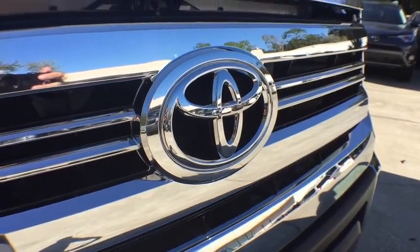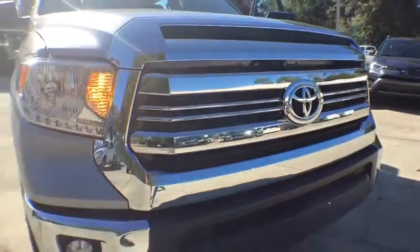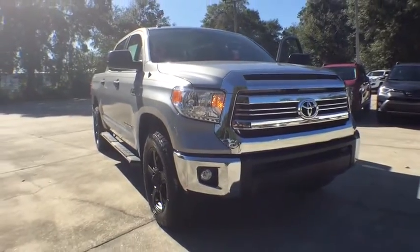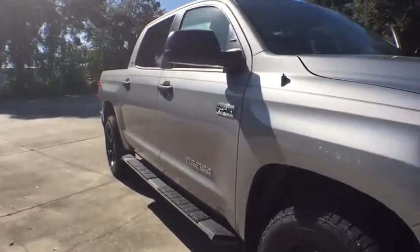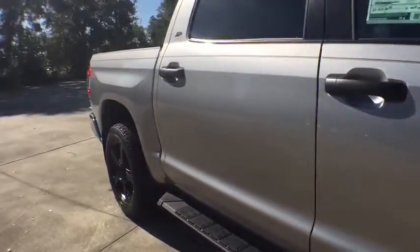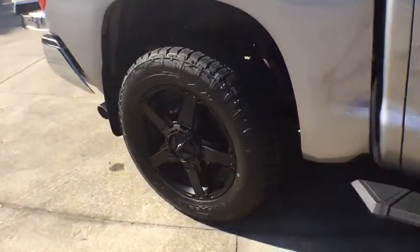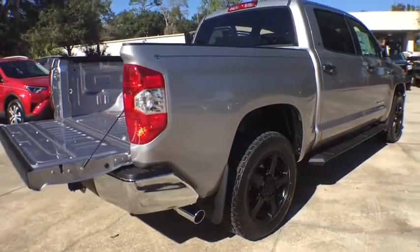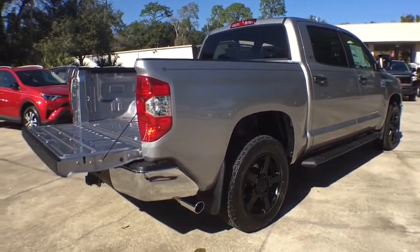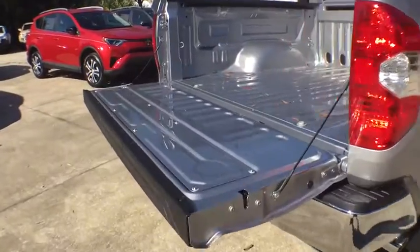The 2017 Toyota Tundra has a number of unique features useful for those using it as a work truck, including extra-large door handles, a deck rail system, and an integrated tow hitch. Included as standard are vehicle stability control, traction control, electronic brake force distribution, anti-lock brakes, and tailgate assist.